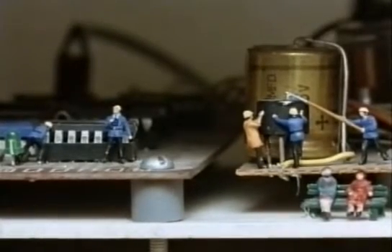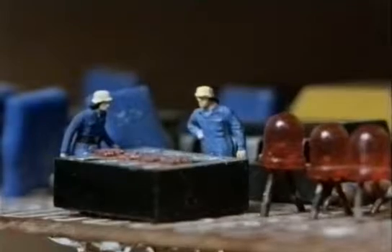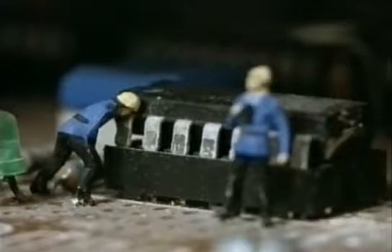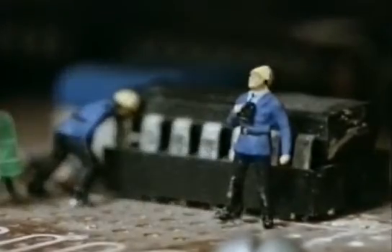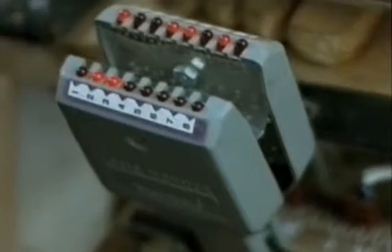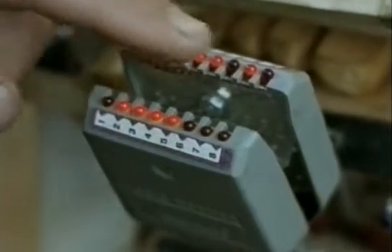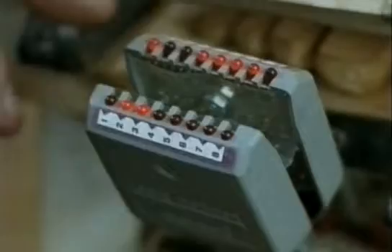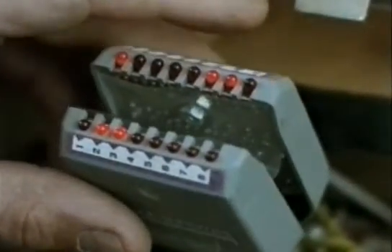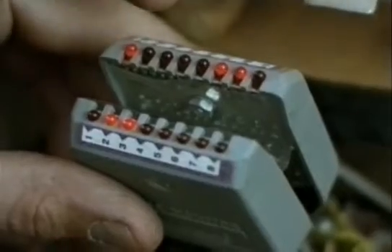I usually decorate my circuits with tiny people. I like the idea of this sort of secret world which they're all keeping going. I use this clip-on meter to see what's actually going on inside the chips. That one's counting the seconds.